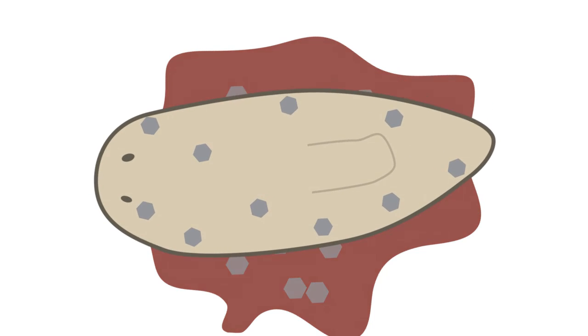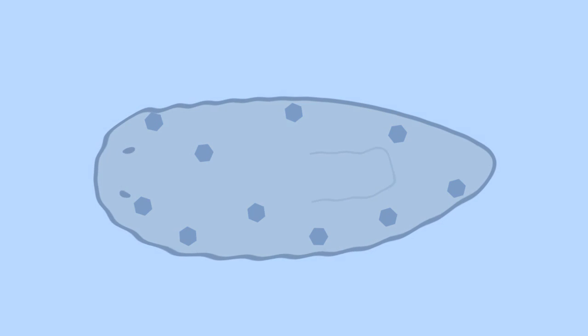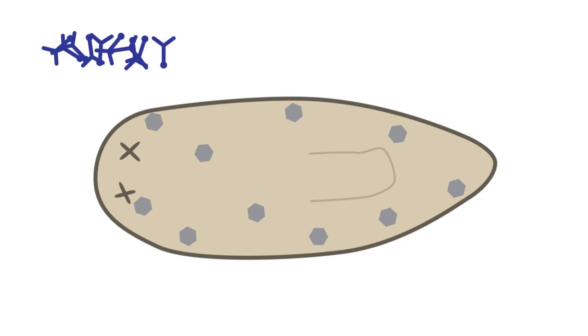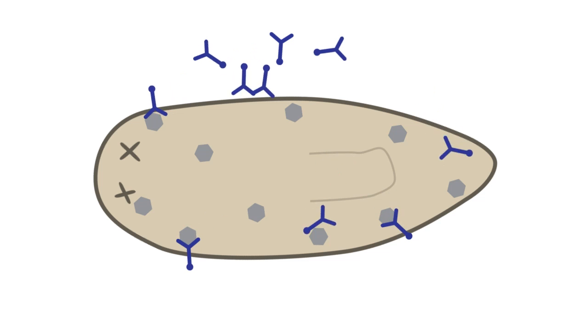We detect the labeled cells by first fixing the animals in a fixative such as formaldehyde or methanol or other fixatives that we use in the lab. And then we incubate the animals with an antibody that specifically binds BrdU.